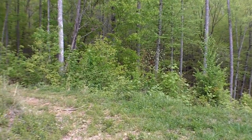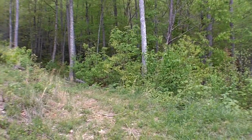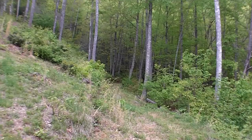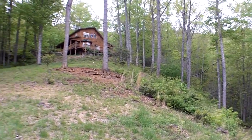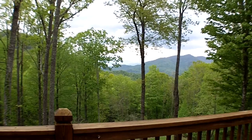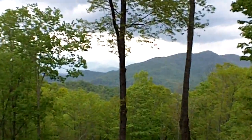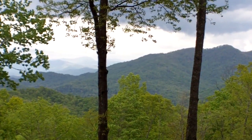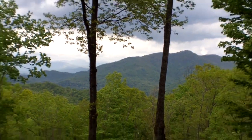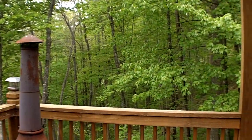This is the path that would lead you down to the creek. I'm on the open deck and that's your view — a nice long range view. I'm going to pan around this deck so you can see how big it is. I've got a covered porch behind me.